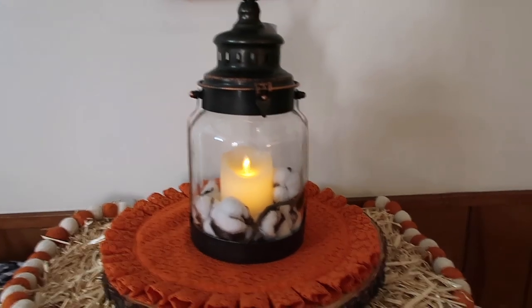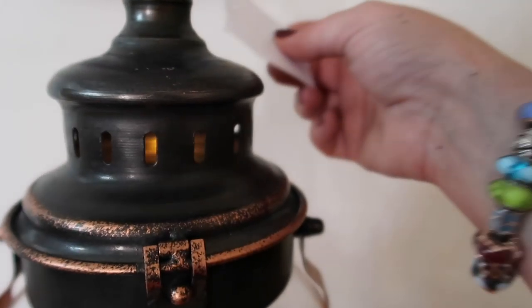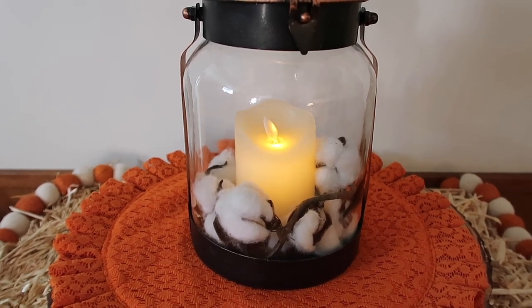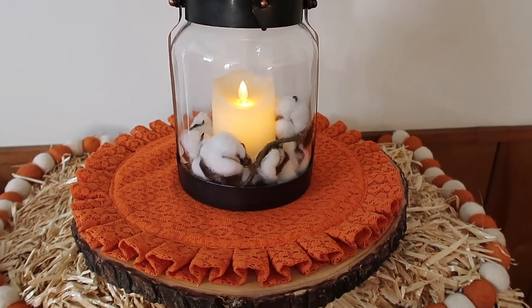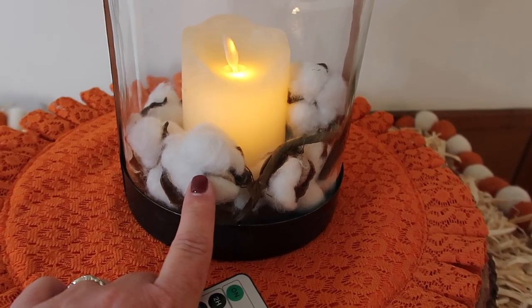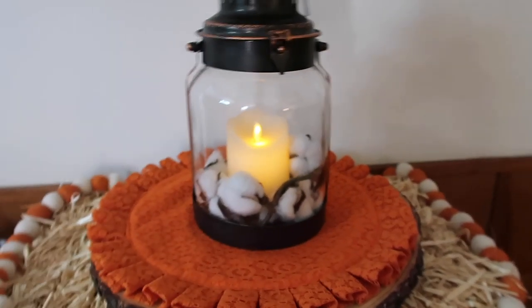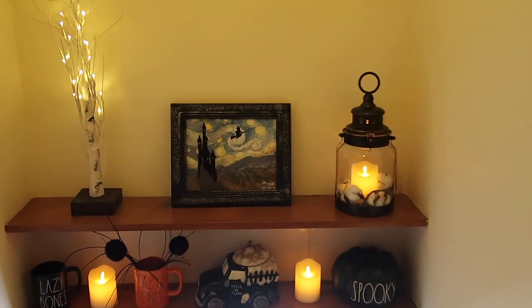This next item I kind of threw together. The lantern itself is from Hobby Lobby — it was originally $39.99 and I got it for 50% off. Inside I put one of my flameless candles from Amazon; I got a huge pack of them and I'll link them down below. It has a little remote so you can turn it on and off, and there are timer functions. The little cotton thing I got from Hobby Lobby too. I thought this turned out really cute. Here is my shelf — it may look a little boozy but I absolutely love it.